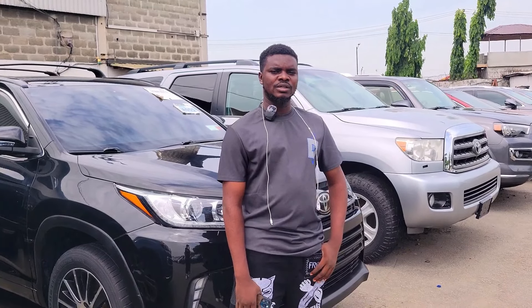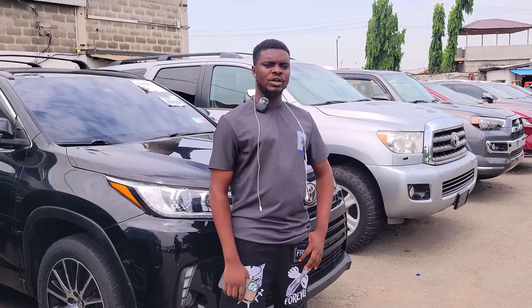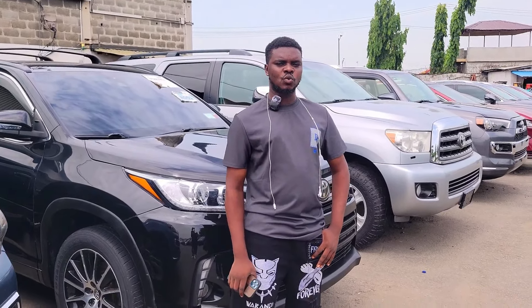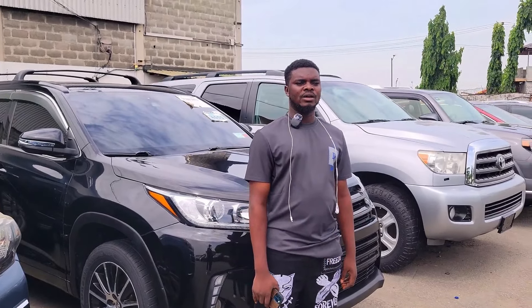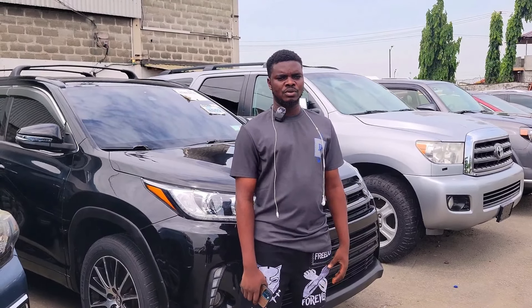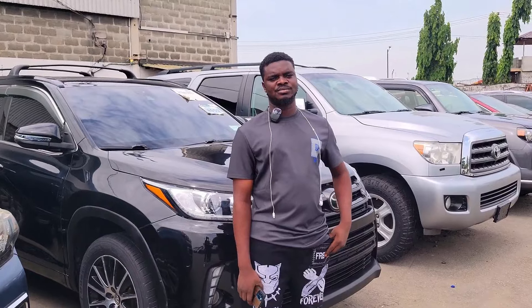This is the back seat — AC vent, because it's XLE, three headrests, very very clean, unpainted. It's a 2008 model upgraded to 2010 and the price of this car is 9.5 million, quite negotiable.